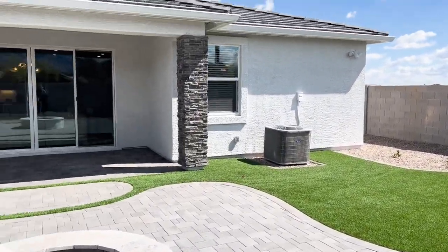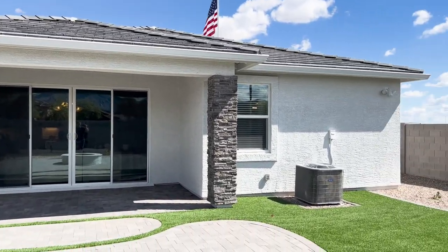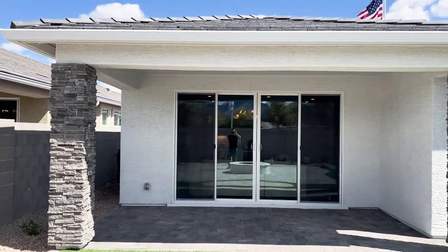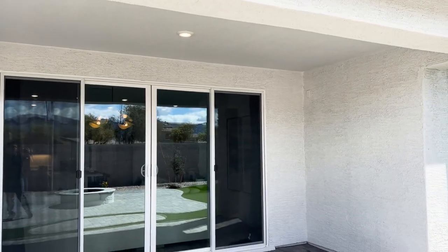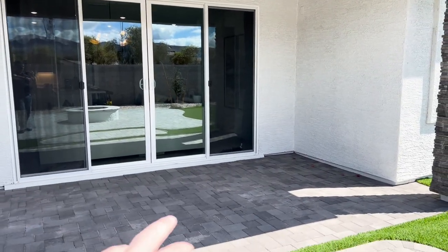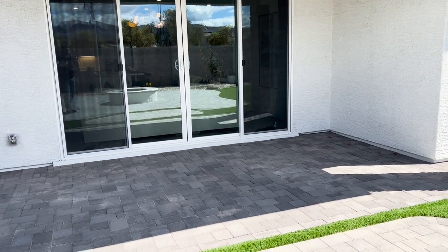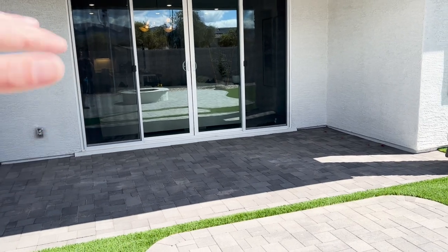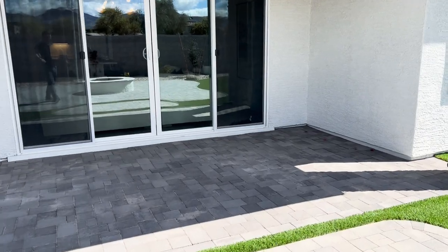This backyard is done just beautifully. You've got the turf, and you can really see the aesthetic of the home from back here. I also like how they have the covered patio. Having a covered patio really goes a long way — it gives you a shaded spot to hang out in summer, and it also provides shade for the rest of the house by stopping the sun from hitting those windows directly, which actually helps quite a bit.